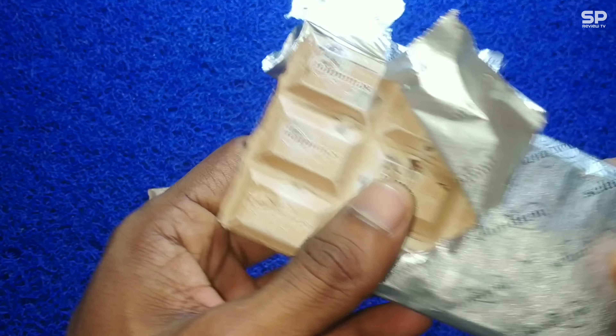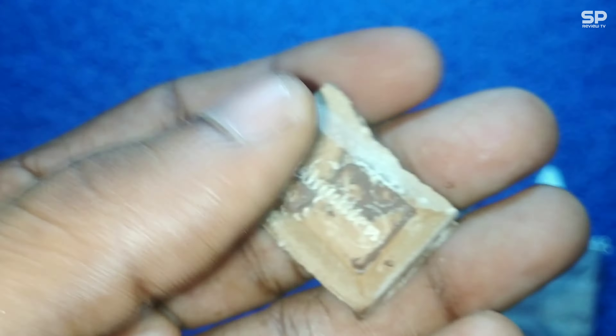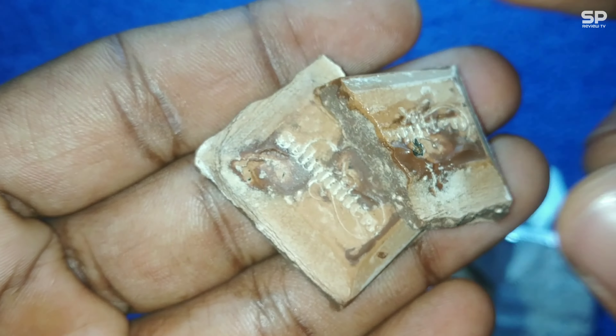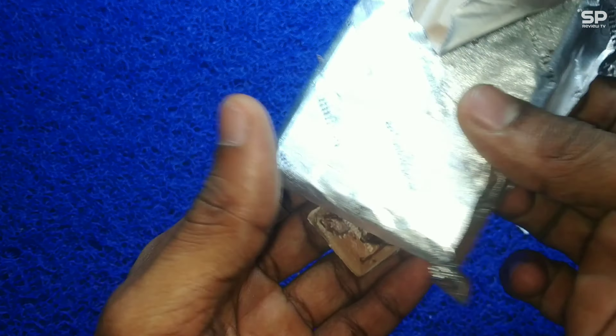No bitter type of taste. It's a little hard and not smooth but melts in our mouth slowly and gives a dark creamy plus milk chocolate type taste. Raisins are also there to give an extra taste and it's chewy. This one has quality and it's a must try. Our rating will be 8.6 out of 10.